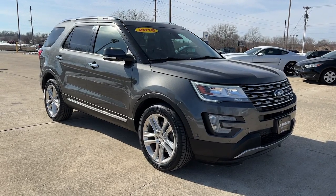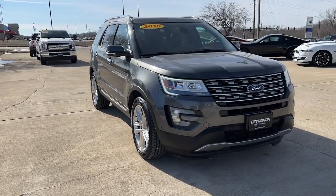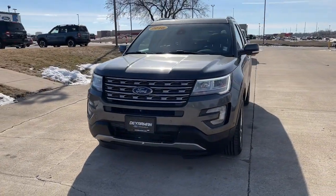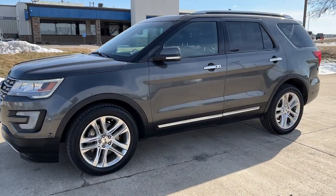Get acquainted with the 2016 Ford Explorer. This vehicle is an outstanding buy with fewer than 100,000 miles on the odometer. Handsome and rugged, this Explorer delivers solid midsize SUV versatility.